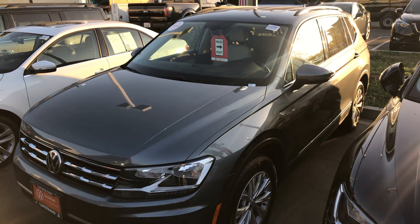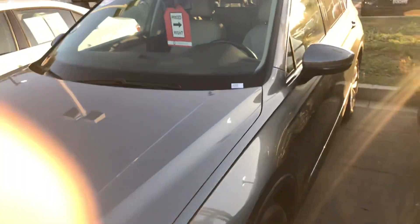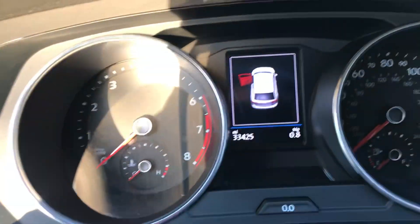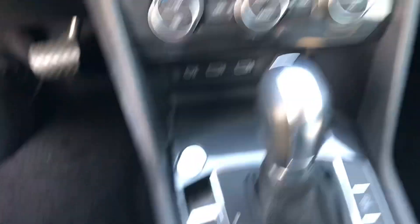This one is just about 33,000 miles, off of lease. We don't keep a car if there's been any smokers, any accidents, or if it's an out-of-state car. So this one's super clean. If you come down, you'll see on screen that everything is in great shape — no scratches, the headliner's in great shape, as well as all the interior.